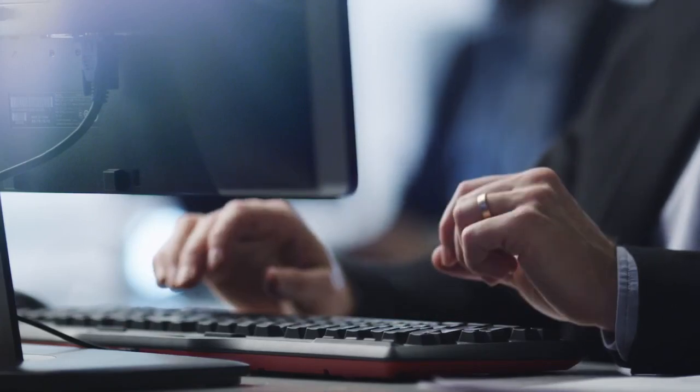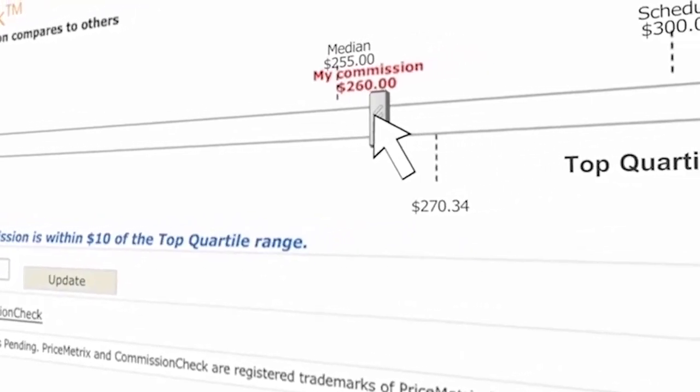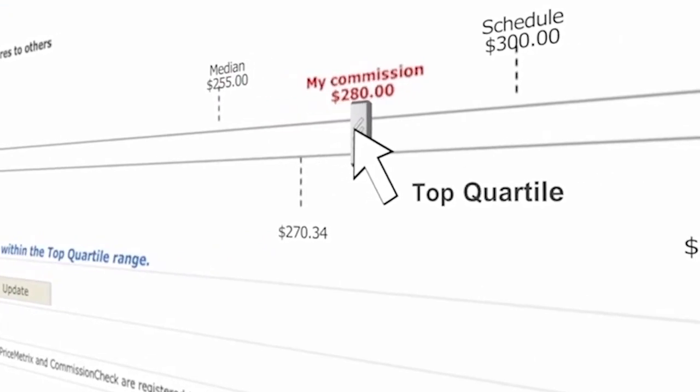We have a second solution called Commission Check. Commission Check provides price transparency to financial advisors. They're able to tap into the pricing practices of 60,000 other financial advisors.